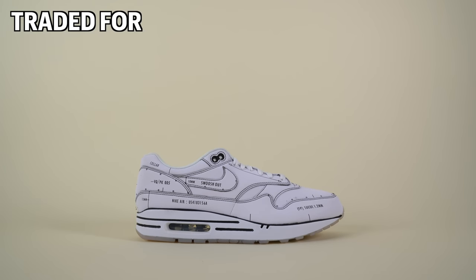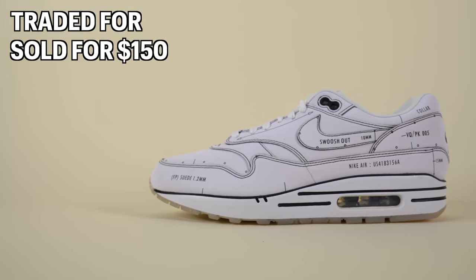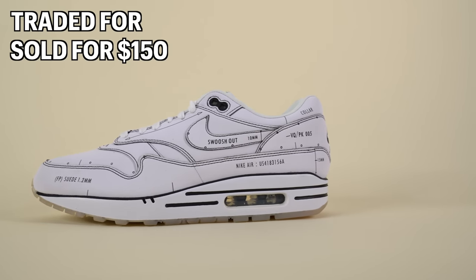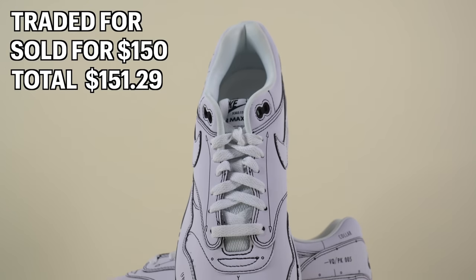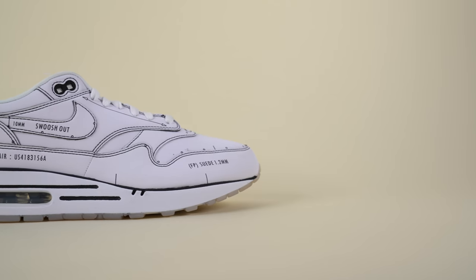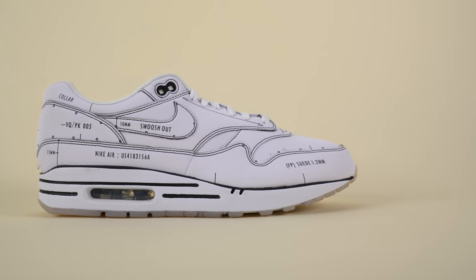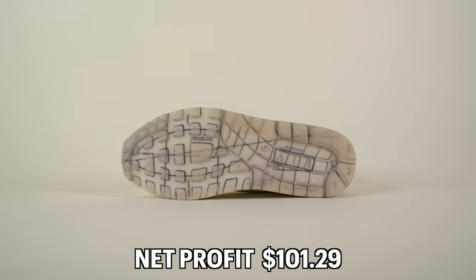The second pair that sold was the Air Max One Sketch to Shelves, which I had traded for last week. I accepted an offer of $150 on eBay, and after shipping fees, I added $151.29 back into the sneaker collection fund. The net profit was harder to calculate since I traded for it, but after dividing costs across three trades, the net profit came out to $101.29 — pretty incredible.